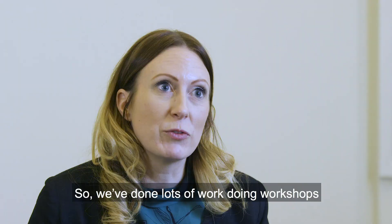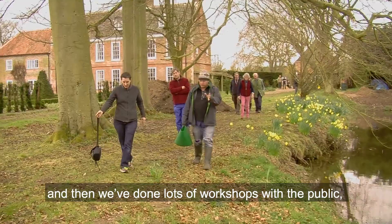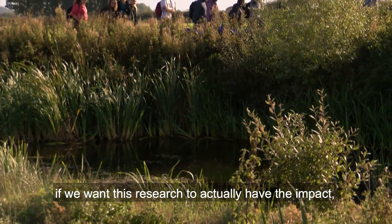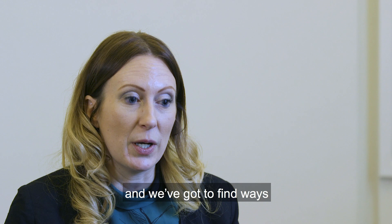We've done lots of work doing workshops with farmers, trying to educate them about the benefits of pond restoration, and then we've done lots of workshops with the public. If we want this research to actually have an impact, we've got to do this engagement, we've got to do these workshops, and we've got to find ways to support the community together.